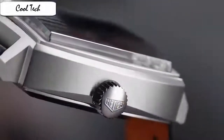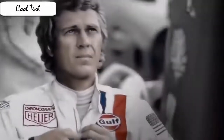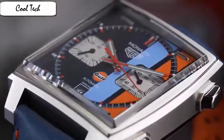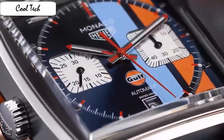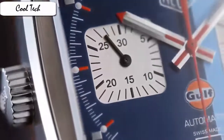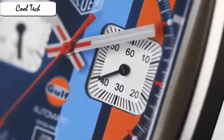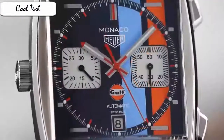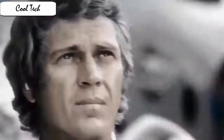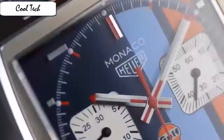Item shape rectangle, dial window material type anti-reflective sapphire, display type analog, fold-over clasp, case material stainless steel, case diameter 39 mm, case thickness 14 mm, band material leather, band length men's standard, band width 22 mm, band color black, dial color black, bezel material stainless steel, bezel function stationary, calendar day, special feature chronograph, item weight 16 oz, movement automatic, water resistant depth 300 feet.